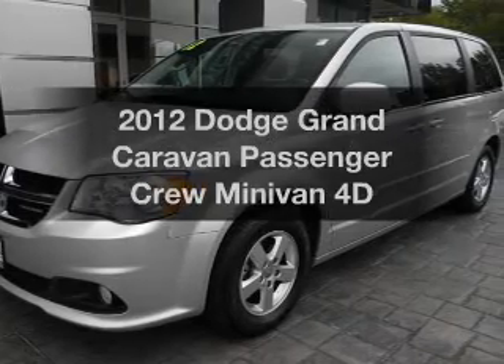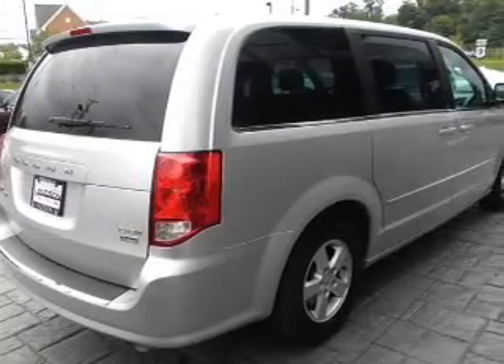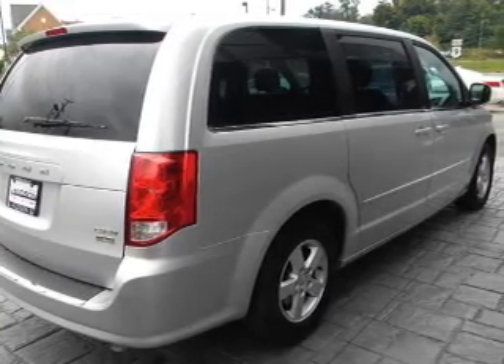Introducing the 2012 — travel the roads in style and comfort in this great vehicle, with a reliable engine driven by an automatic transmission.